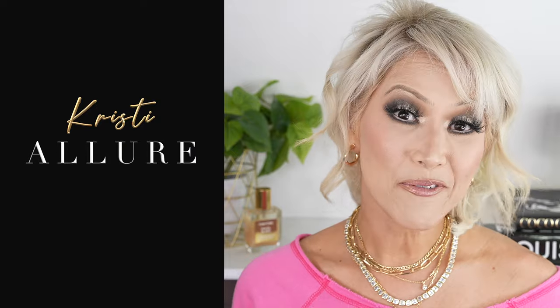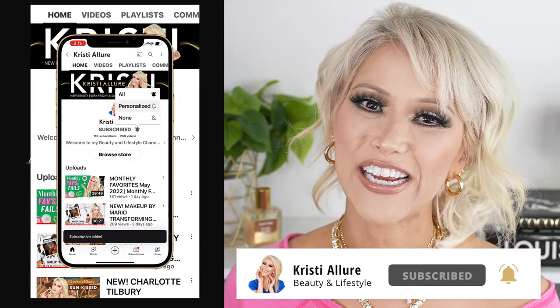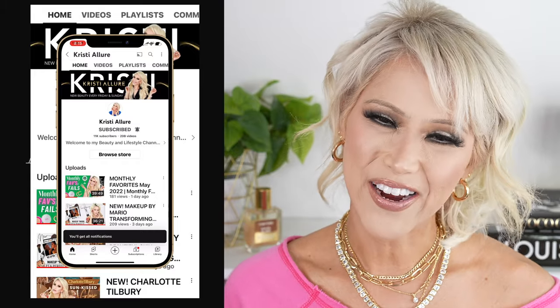Hey Glam fam, welcome to today's video. We are testing out the brand new Charlotte Tilbury Pillow Talk Face Palette. I'm Christy. If you're new here, I'd love for you to hit that subscribe button and click that post notification bell. Join us — we're here every Friday and Sunday and we just love for you to become part of our family.